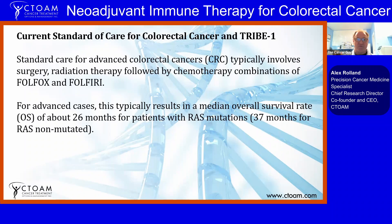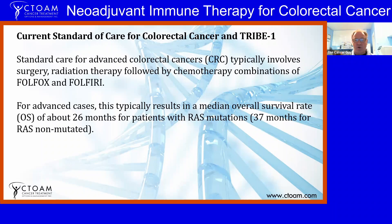The current standard of care for advanced colorectal cancers is a combination of treatment protocols called FOLFOX and FOLFIRI, which can also be substituted with CAPOX and CAPFIRI, where capecitabine — an oral version of 5-fluorouracil — is used. Typically, if you have a RAS mutation, you get about 27 months of average overall survival at stage four; without a RAS mutation it can be 37 to 40 months. This is not the greatest survival time for some pretty heavy-duty chemotherapy.